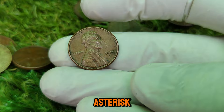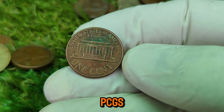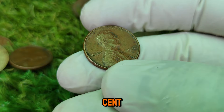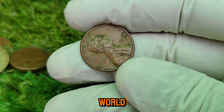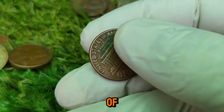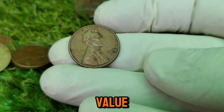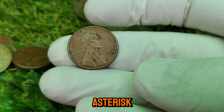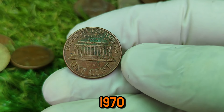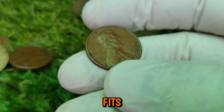Condition: coins graded highly by professional grading services like PCGS or NGC can fetch enormous sums. A 1970-D small date cent in perfect condition is one of the most coveted coins in the world. Historical significance: the Lincoln cent is an iconic piece of American numismatic history, and owning a rare variety from such a pivotal era adds a lot of value. Market demand: the coin collecting community has a strong demand for rare and unique coins, and the 1970-D Lincoln cent, with its combination of rarity and pristine condition, fits the bill perfectly.